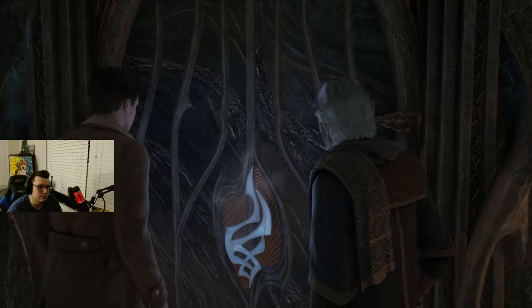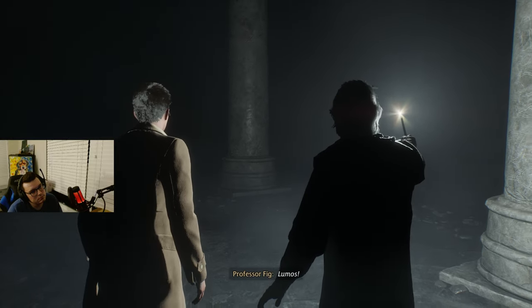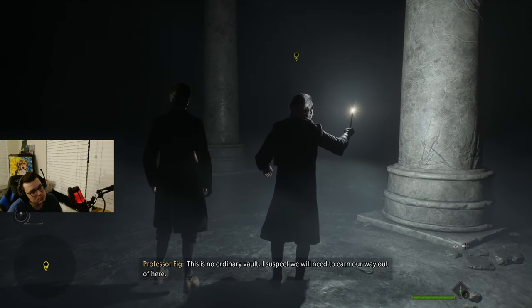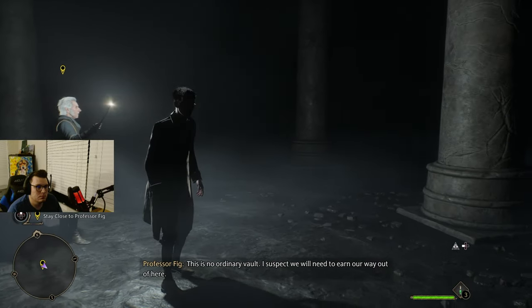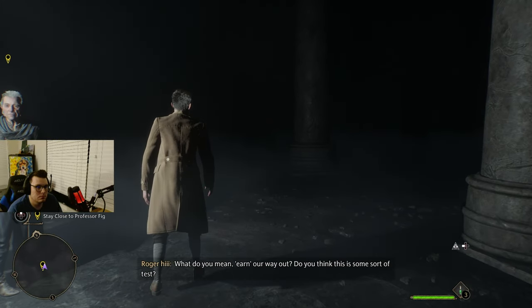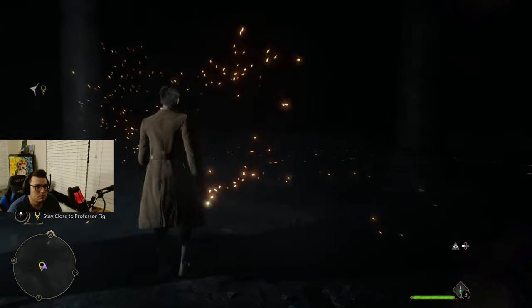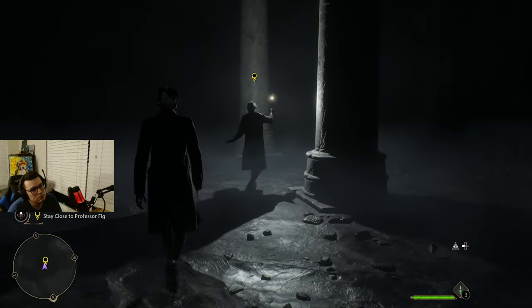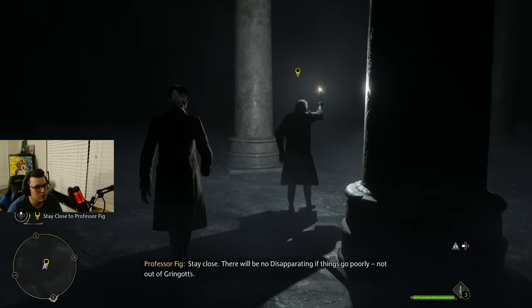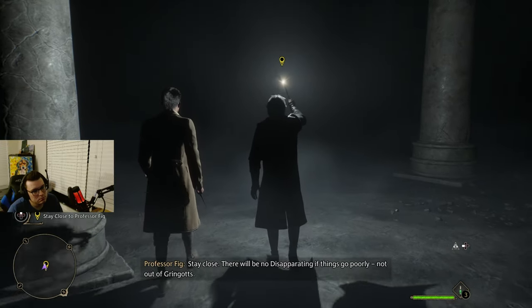Investigate. After I spin in a few circles. Lumos. This is no ordinary vault — I suspect we will need to earn our way out of here. What do you mean, earn our way out? Do you think this is some sort of test? I do, but to what end I can't say. Stay close. There will be no disapparating if things go poorly — not out of Gringotts.